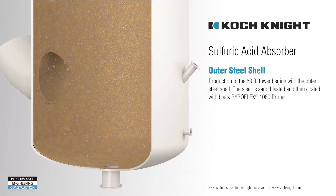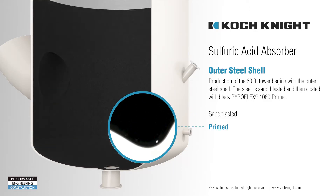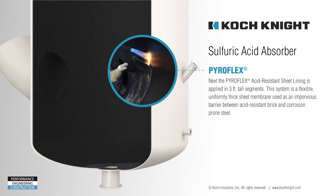Production of the tower begins with the outer steel shell. The steel is sandblasted to SA3 spec and then Pyroflex 1080 primer is applied as a binding layer to the Pyroflex acid-resistant sheet lining. Next, the Pyroflex acid-resistant sheet lining is applied in three-foot tall segments.